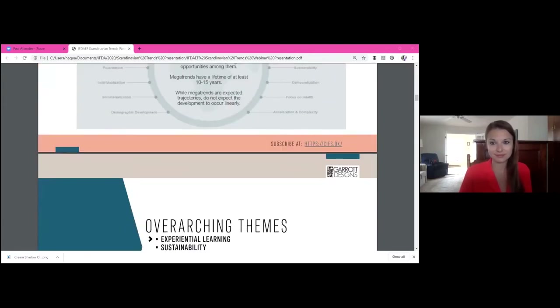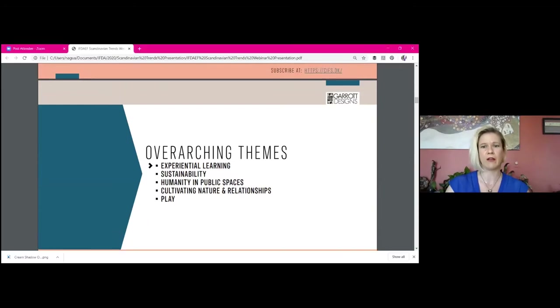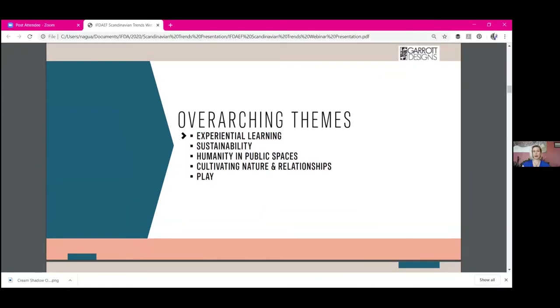The overarching themes I want to talk about as far as cultural attitudes in Scandinavia are: experiential learning, sustainability, humanity in public spaces, cultivating nature and relationships, and play.